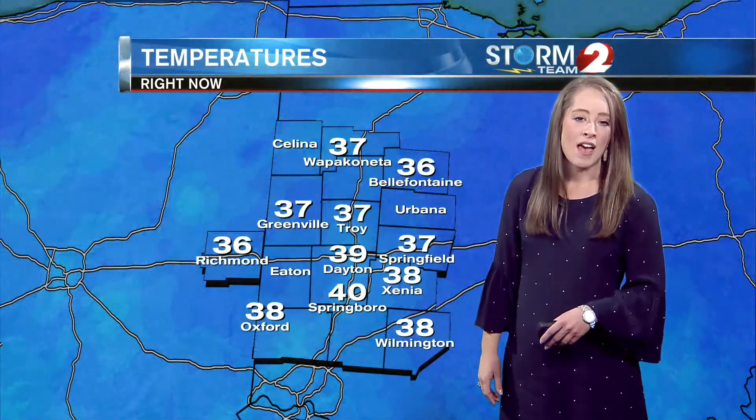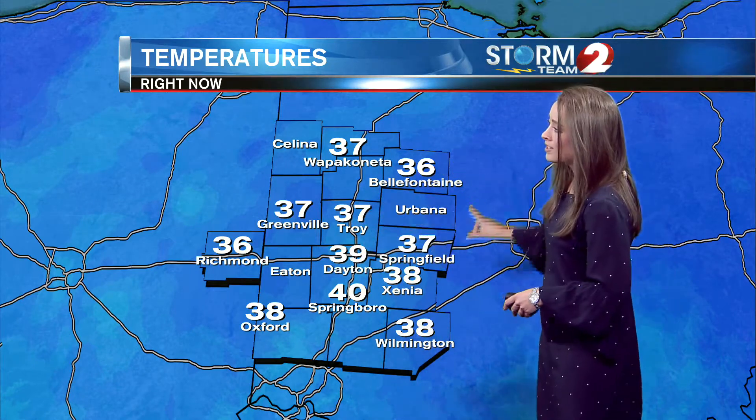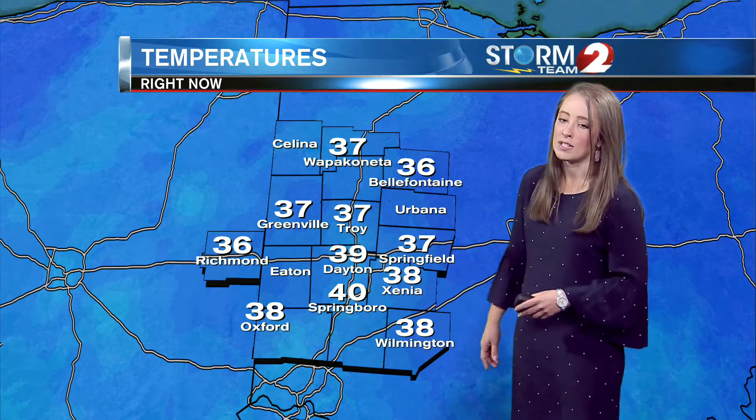On our Goodwill auto auction camera, it's 39 degrees right now. We are starting to lose downtown Dayton just a bit, with visibility through Dayton at four miles. Temperatures are all above freezing: 36 in Bellefountain, 37 in Springfield, and 38 degrees in Xenia where we're still seeing just a little bit of rainfall.